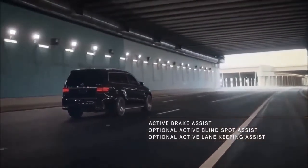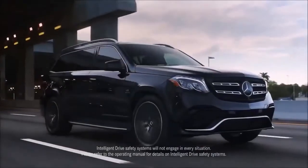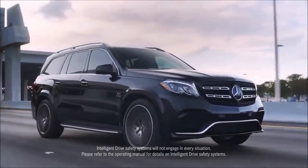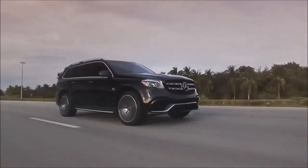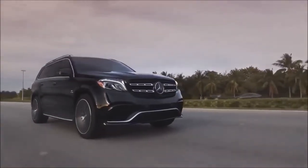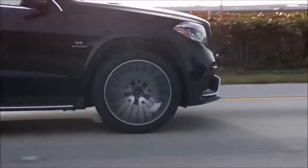Acceleration: the big Benz feels quick despite its bulk, and the numbers back that up. The GLS 450 accelerated from 0 to 60 mph in 5.7 seconds in our testing. The throttle responds quickly to accelerator inputs, and Mercedes-Benz's 4MATIC all-wheel drive system is standard across the GLS lineup. This adds weight, but it helps the SUV deliver power to the ground even in slippery situations.